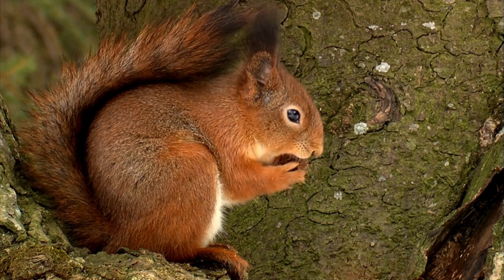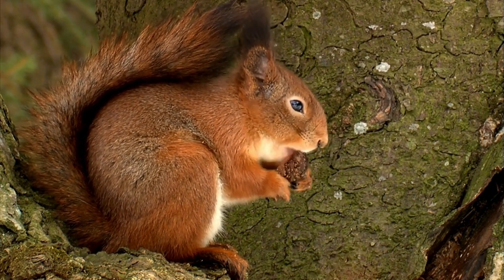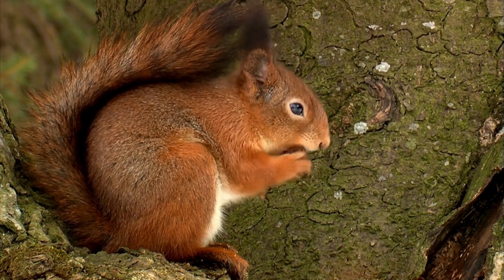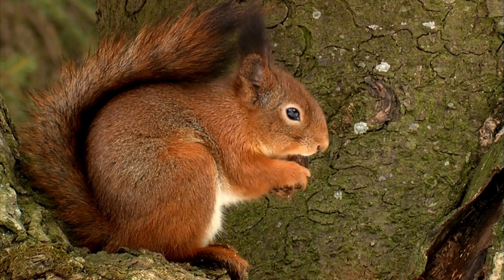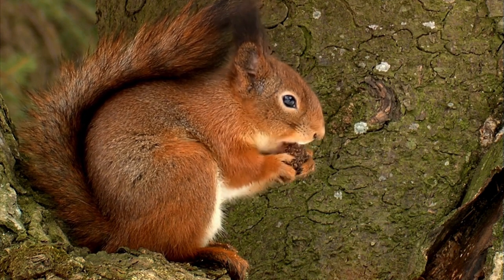In a sunlit glade, a brown squirrel sits perched on the edge of a gnarled tree trunk, its bushy tail curving gracefully over its back. With focused precision, it cracks open a nut using its tiny paws. Its ears, adorned with long, straight tufts of hair standing upright, twitch with every sound.